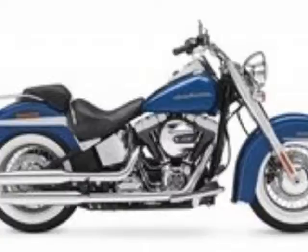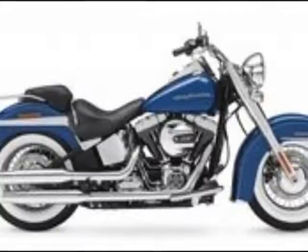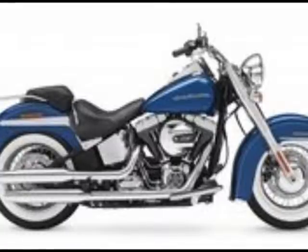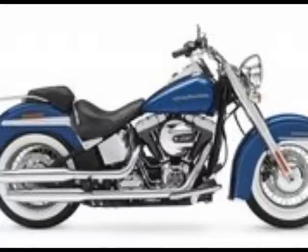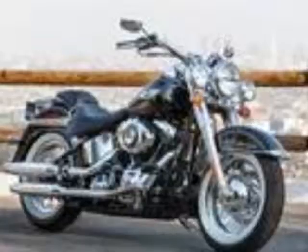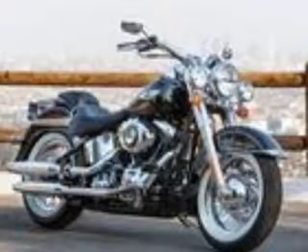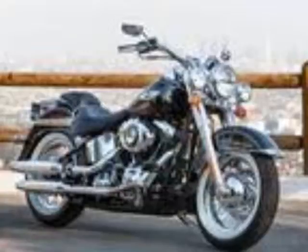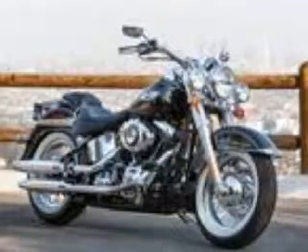The first thought that crossed my mind as I beheld the FLSTN for the first time was that Harley had made a fairly faithful reproduction of the old Hydra Glide that ran from '48 through '57 before being replaced by the Duo Glide in 1958. The faux rigid frame of the Softail range makes the perfect platform, since the old FL in question ran hydraulic front forks on a hard tail frame. Laced rims and whitewall tires work with the flowing fenders — complete with badging and chrome trim — to lend the bike a gangster vibe.